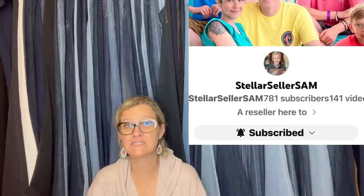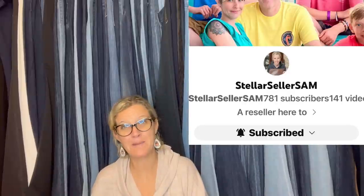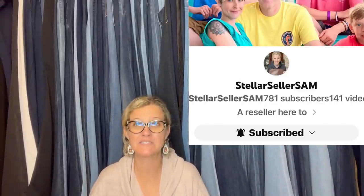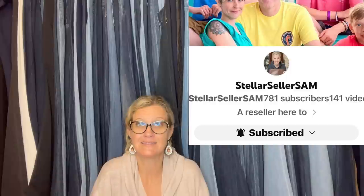This one comes from Bolo Buddies member Stellar Seller Sam. Bolo Buddies members join at level two or higher to get a pop-up of their channel and a link in the description. Bolo Buddies membership is for perks — anybody can share in this video for free. If you want the perks, it's level two and up. More information is down below in my Linktree link.